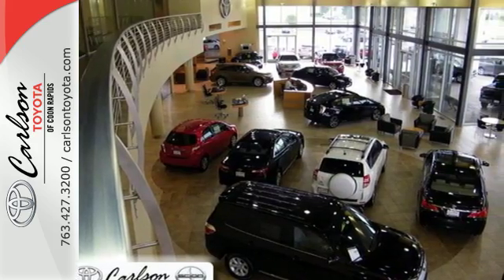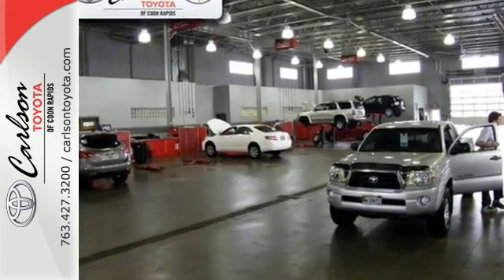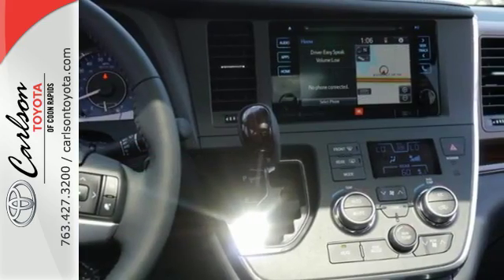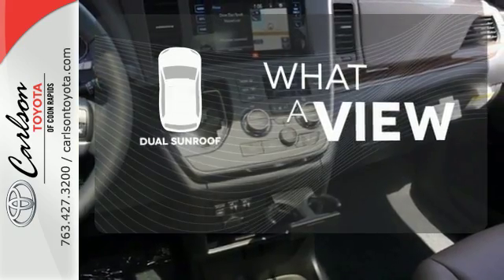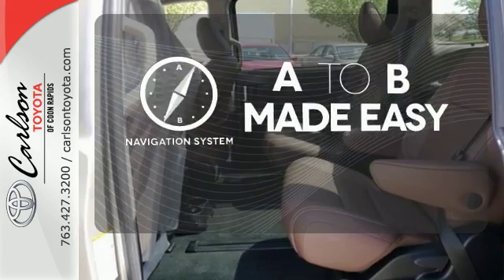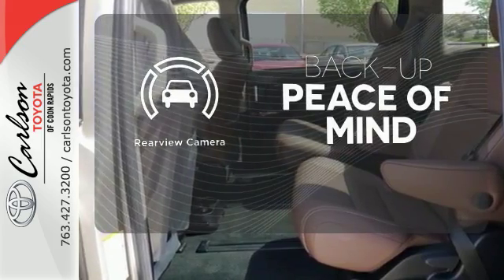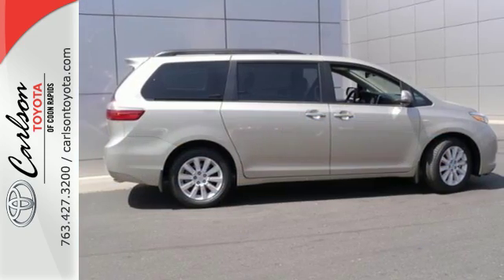A sliding second row helps backseat passengers jump in and out with ease, and the split-and-go third row opens up a flat cargo space with one motion. The dual sunroof gives you even more fresh air for your drive. Never feel lost again with the navigation system. Hindsight is 20-20 with a backup camera. It handles it all from carpool duty to date night for mom and dad.